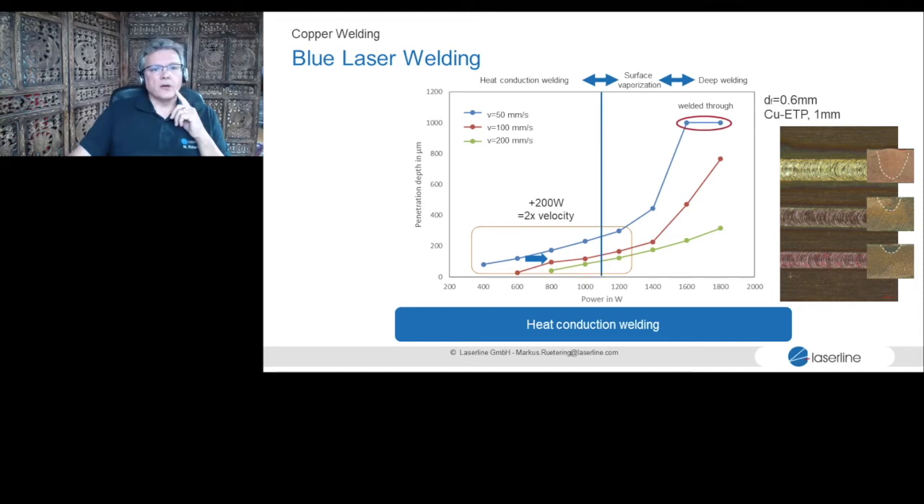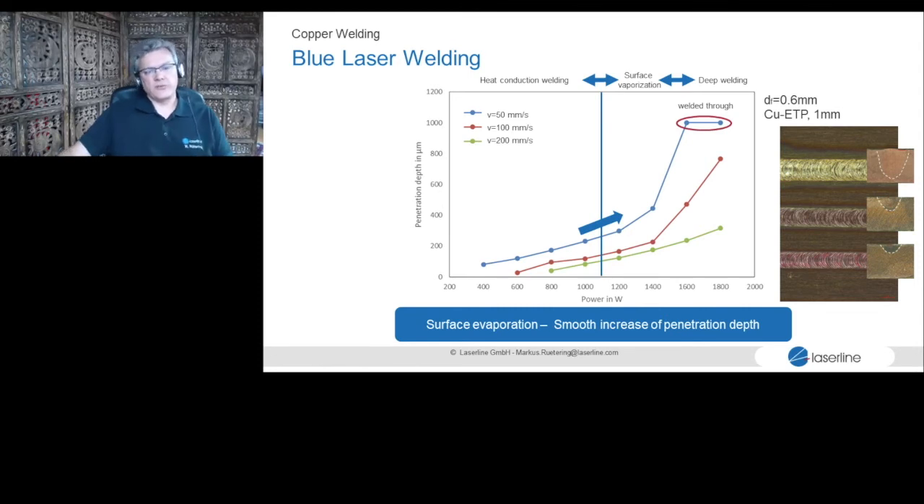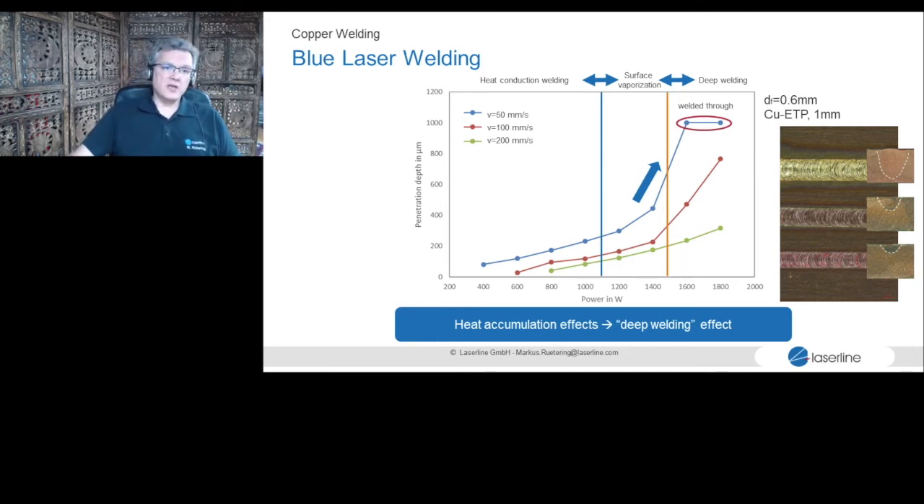What happens when we do blue welding? Adding only 200 watts can already double velocity in heat conduction mode. At power levels 4 and 6 running up to 1,100 watts in a 0.6 mm spot, we are clearly in heat conduction mode with limited penetration. If I add a little more energy, I can start to evaporate the surface and smoothly increase penetration depth. With even more power density, I can open a keyhole and go into deep penetration welding — though copper's high thermal conductivity makes deep penetration challenging. A 1 mm sheet was welded through at around 1,500 watts.